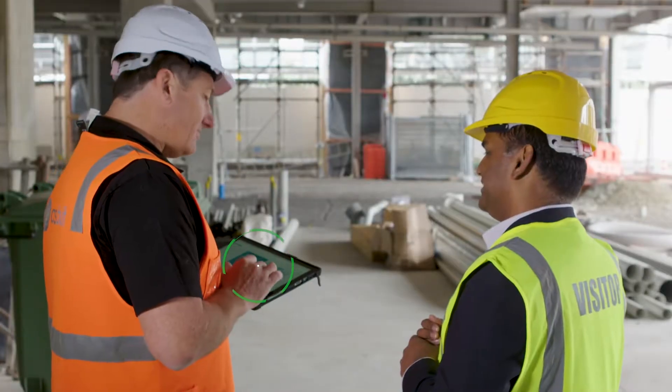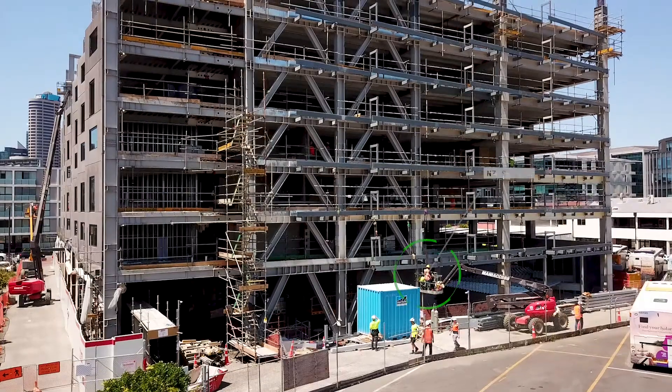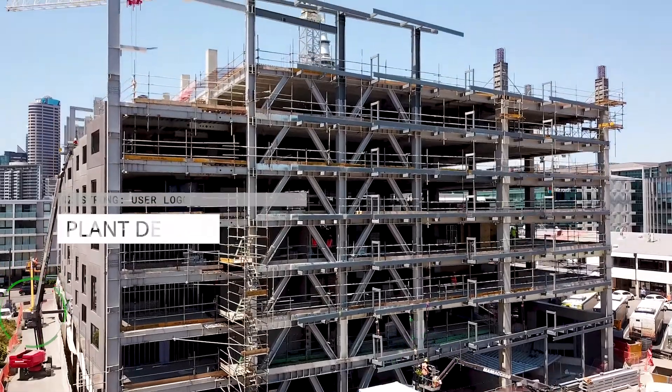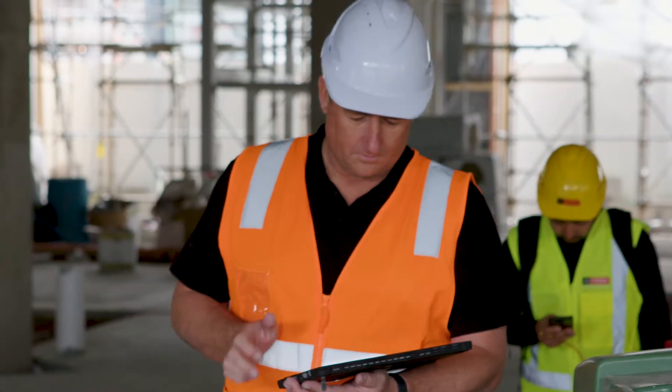The connected construction site is about digitising site processes and connecting the whole supply chain digitally on our platform. What we focus on for this solution is having the right technology with that spatial accuracy.